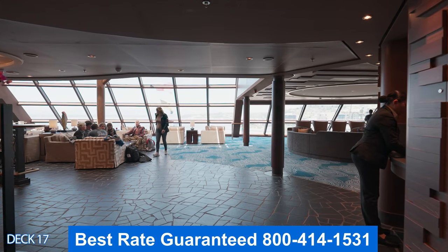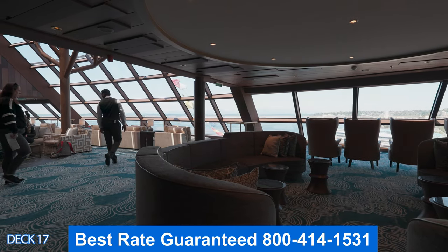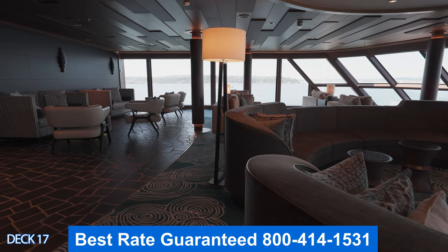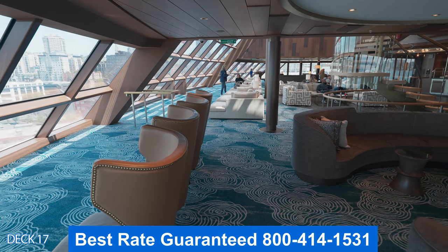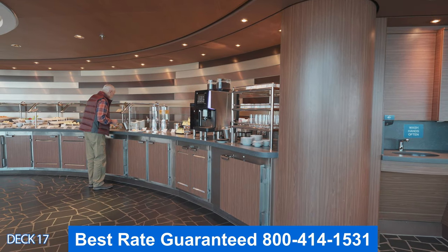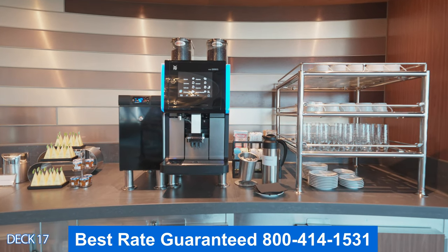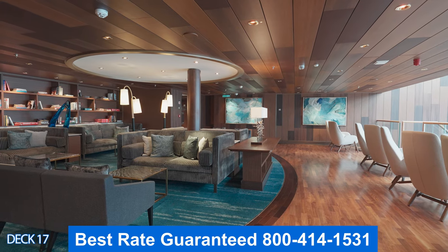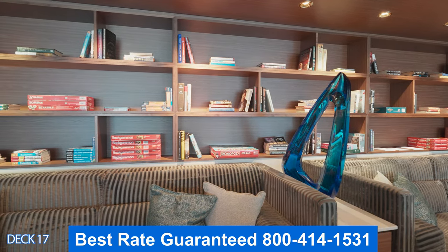Let's go into the Horizon Lounge. This is similar to the Observation Lounge, except it's exclusive to Haven guests. It's all the way at the front of the ship with panoramic views, comfortable couches and chairs, and an exclusive mini buffet area where you can grab a coffee, croissant, or sandwich during lunch. Up a deck is the library, which offers books and fun games to play.